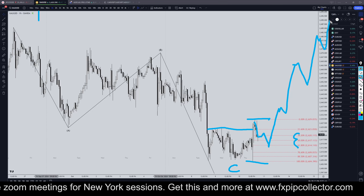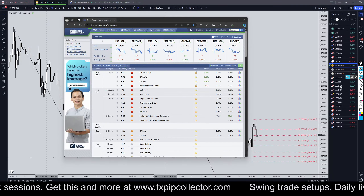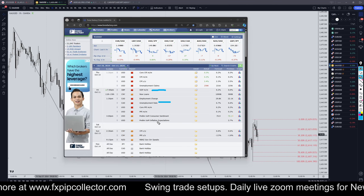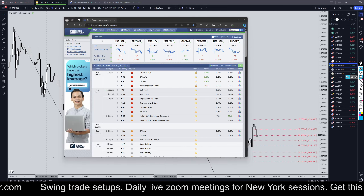We do have a few decent things on the news calendar. We have GDP for the pound tomorrow morning, and we also have unemployment claims and the unemployment rate for the CAD. We also have PPI news, which has a lot to do with inflation, so hopefully PPI will kick these dollar pairs into action.